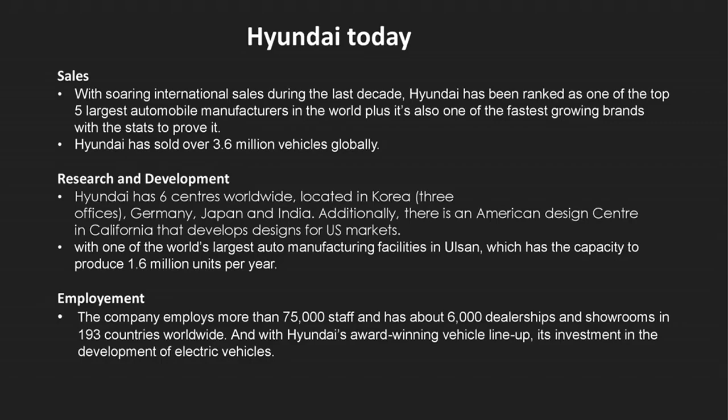Now we will discuss about the sales, research and development, and employment of Hyundai. Today, Hyundai is a multinational automotive manufacturer. The total revenue of the company is $105 trillion with a total equity of $76.36 trillion. From the last decade, Hyundai has achieved great heights and has been ranked as one of the top five largest automobile manufacturers.